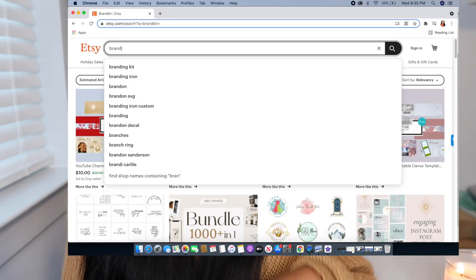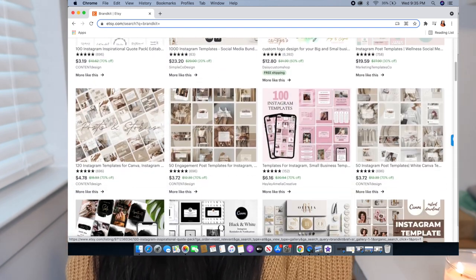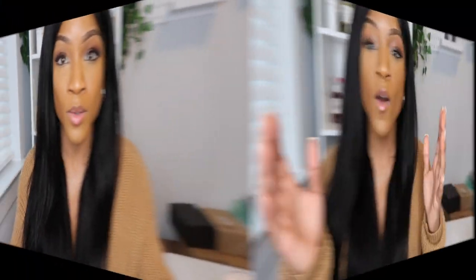You can get a brand kit for free on Canva.com — just create an account and establish your brand's color scheme, fonts, and templates. If you want a more professional aesthetic, you can also look for an Etsy brand kit by searching 'brand kit' on Etsy. With a specific font, templates, and color scheme, your potential customers are able to feel more comfortable with you being of commercial value.